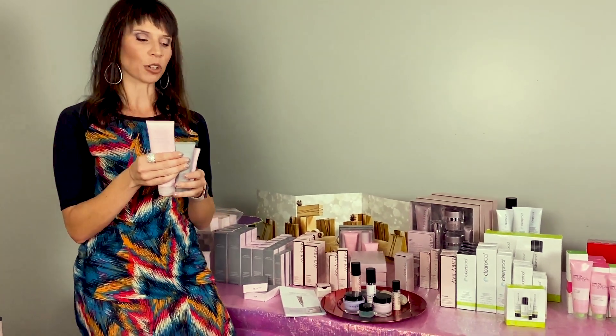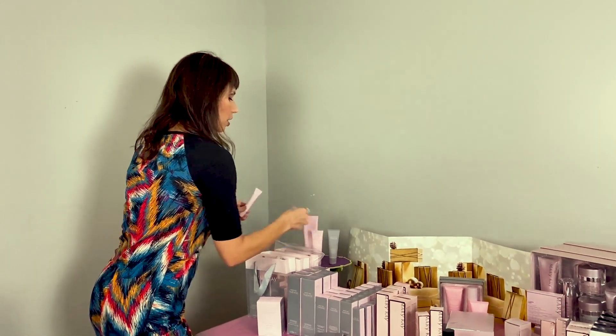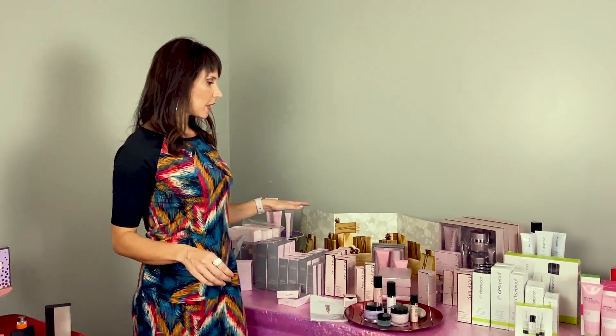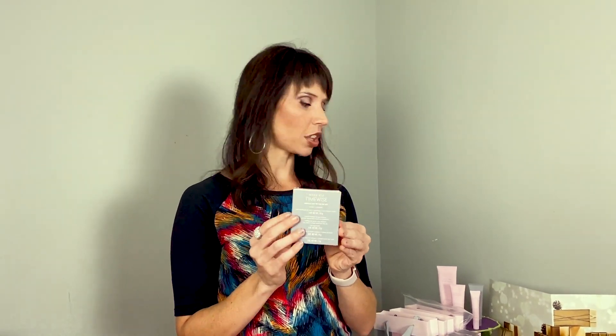The Miracle Set 3D is great for anybody who wants simplicity, anti-aging built in, and products based on their skin type. There is also a travel set — if you're jumping on a plane, going camping, or whatever, just take the little travel set with you and it'll last you a week or two.